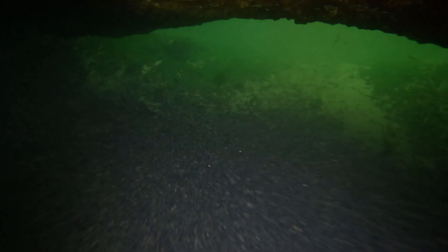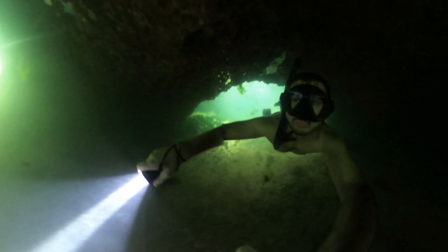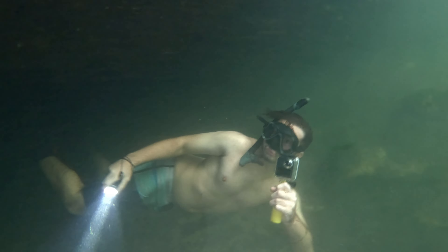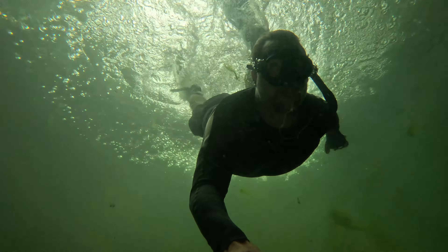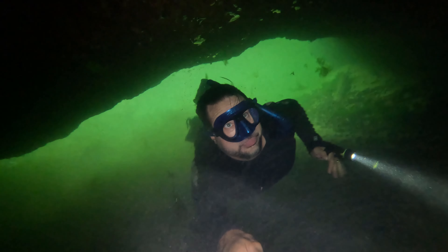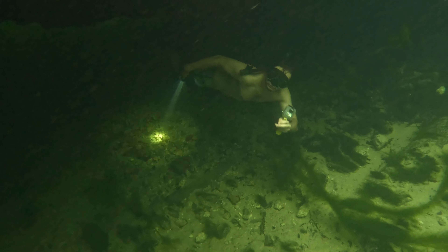After checking out the main cavern entrance, we headed over to the swim-through water tunnel. Going through the tunnel with the current is quite easy — going back is another story. Going against the current through a siphon is not very easy. I tried to stop my son from going through after I surfaced, but it was a little too late and he struggled through too. I highly recommend not going against the current.